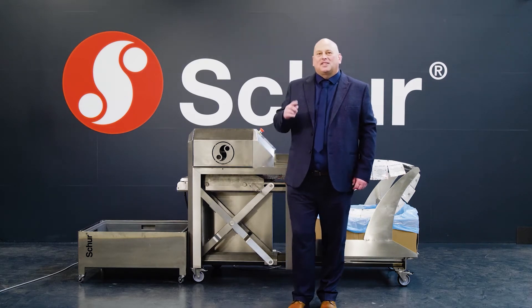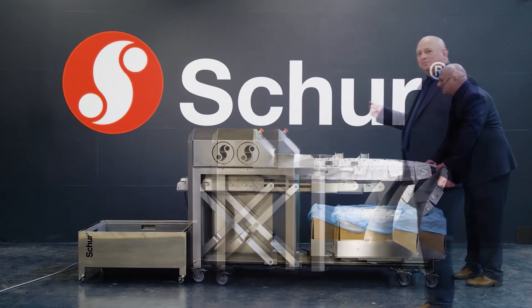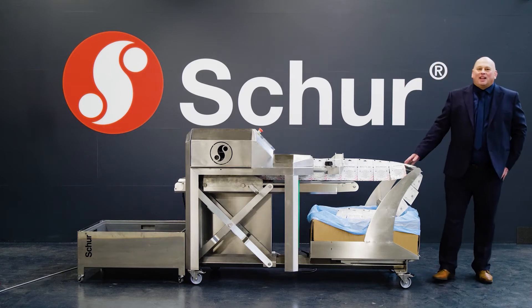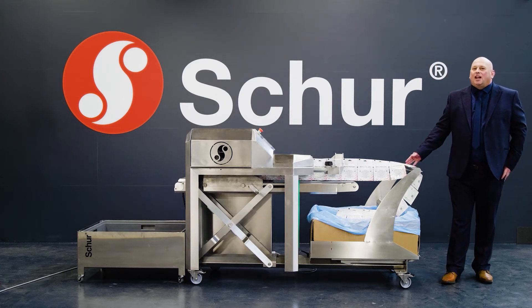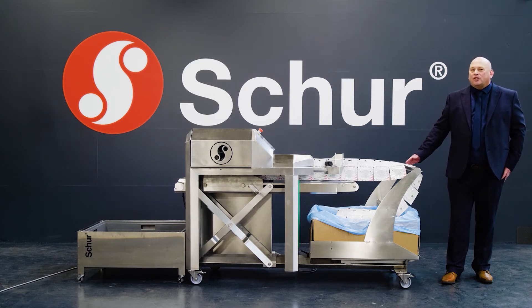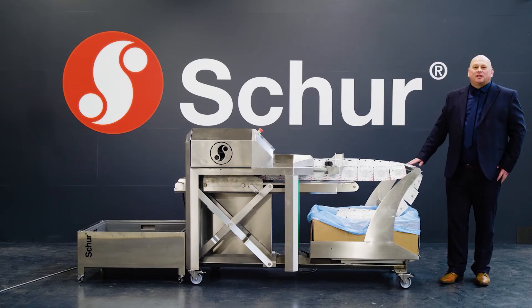Let me show you our latest innovative development, the brand new Shaw Starlight. As you can see, the Starlight is very compact in size, and its manoeuvrability allows you to wheel it to anywhere in the factory, as no compressed air is required. Just power on and pack.